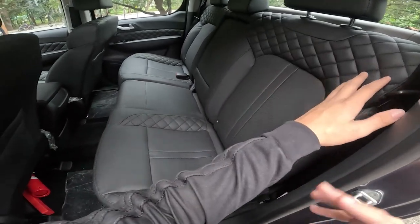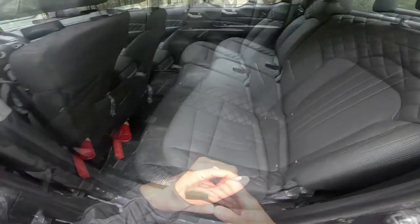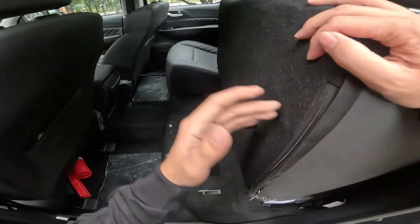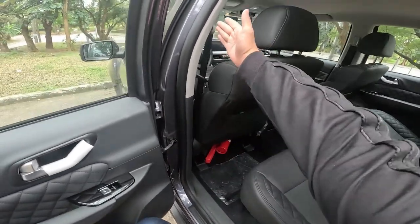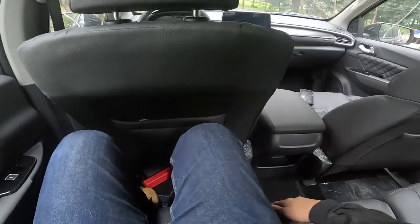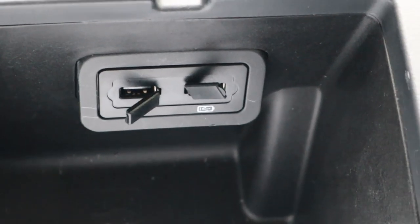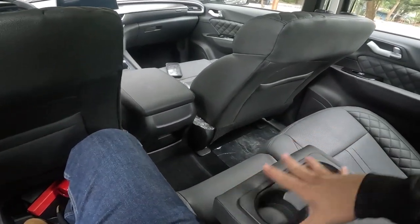The rear seats have the same quilted leather pattern as the front seats and look to have good thigh support with decent bolstering. The bottoms of the rear seats fold up, and underneath you have hidden storage where you can store your stuff away from prying eyes. The rear seats have a 60-40 split, making it easier to fold them. Unfortunately, there are no grab handles on the sides, though there is one on the ceiling. Knee room is about three inches, headroom about four inches. You don't get rear aircon vents, but you do have USB ports and storage back there. You also get a center armrest with two cup holders, leather-wrapped and nicely padded.